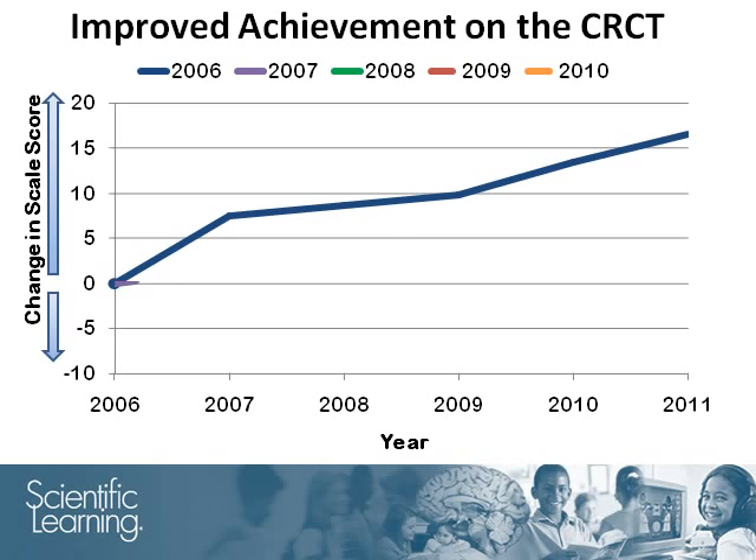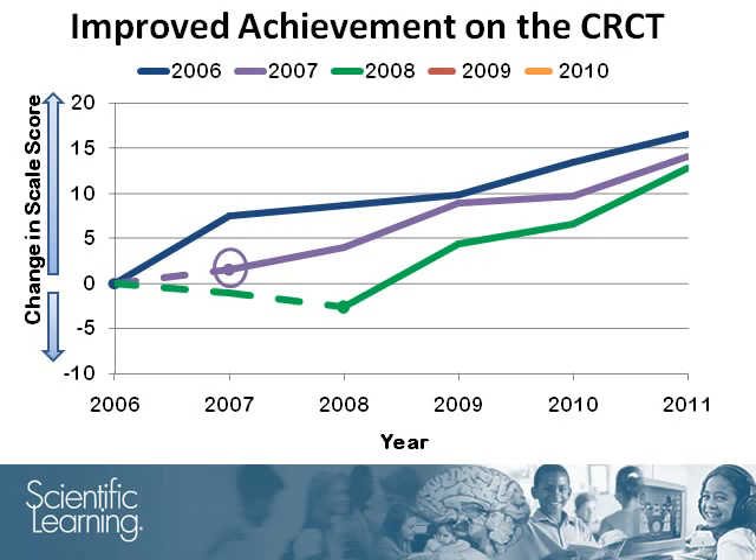Students in the second wave, shown in purple, started using the products in the fall of 2007 and made statistically significant improvements on the Spring 2008 CRCT. The first part of the line is dashed to indicate that students did not use the products during that period. The green line represents the group that started in the 2008 school year. The dashed green line shows scores prior to Fast Forward use. After students started to use the products, however, the group's CRCT scores significantly increased and then continued to go up.